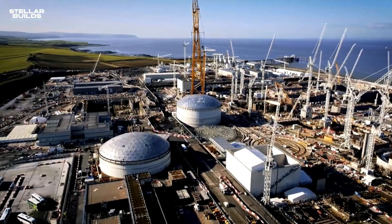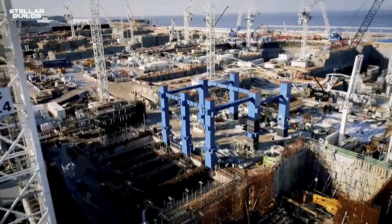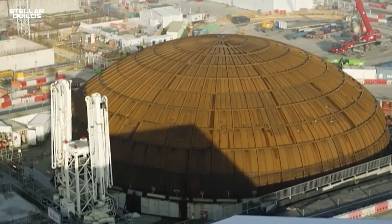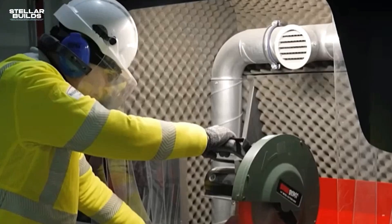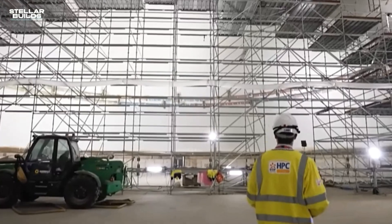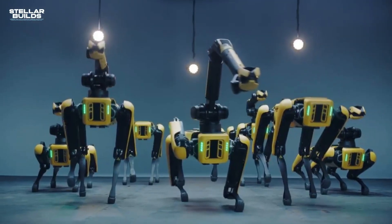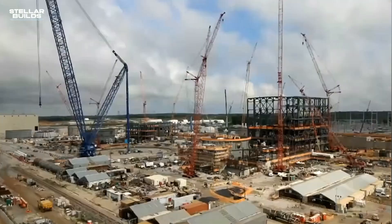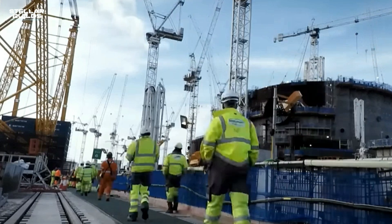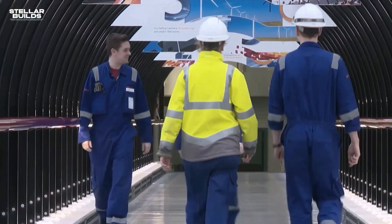The supporting infrastructure, including the turbine hall, cooling towers, and extensive security measures, further contributes to the plant's imposing presence. Making a mega project like this isn't easy — it took over 10,000 workers across various industries. The site has evolved into a hive of activity, with cranes lifting massive components, welders creating precise welds, and engineers meticulously planning and executing every step.